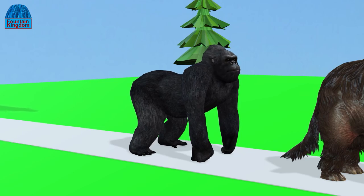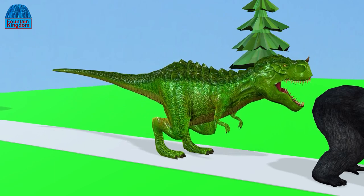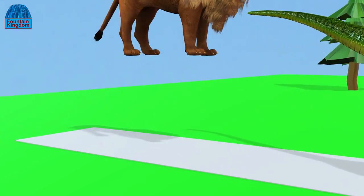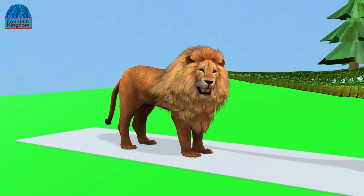Gorilla ready on the track. T-Rex ready on the track. Lion ready on the track.